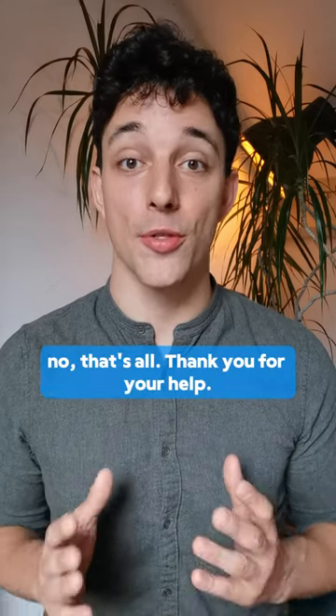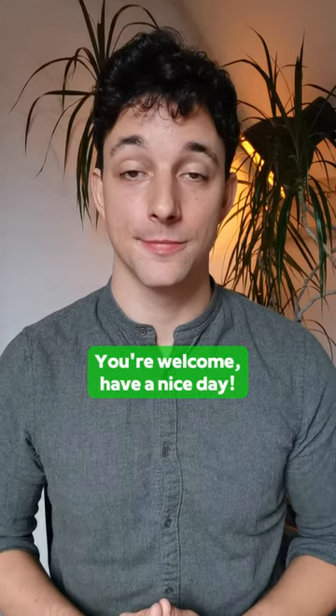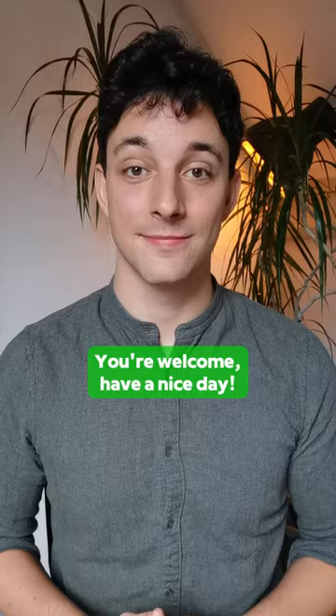No, that's all. Thank you for your help. You too.